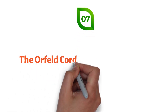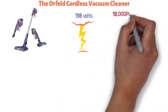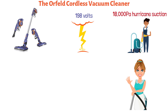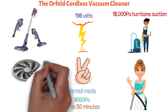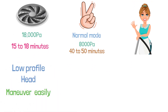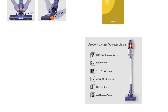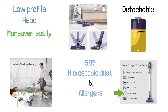At number seven, we have the Orfeld Cordless Vacuum Cleaner. This vacuum operates at 19.8 volts using DC current and features 18,000 PA hurricane suction that nearly matches a traditional canister vacuum. It has two power modes: a normal mode with 8,000 PA suction for 40 to 50 minutes of cleaning, and a super powerful turbo mode with 18,000 PA suction for 15 to 18 minutes. Its low-profile head and swivel steering enable easy maneuvering. It is equipped with a detachable lithium-ion battery made in Japan and features a T10 seal allergen system that traps 99% of microscopic dust and allergens inside the vacuum.